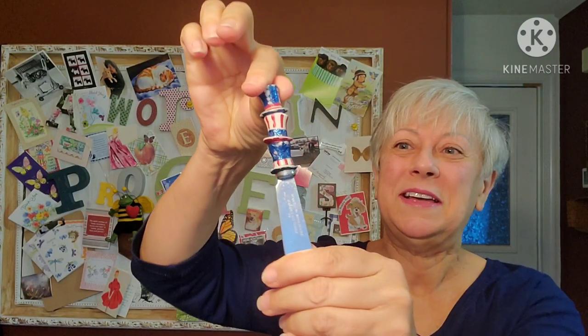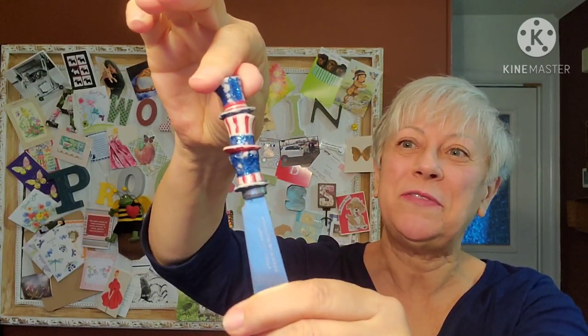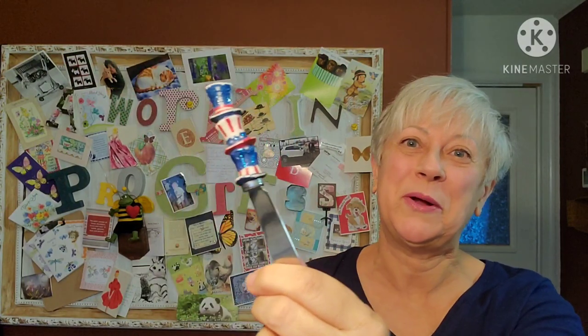When Nicole and I were emailing back and forth, she said there was one piece in there for my junk jar, and I think I know what it is - it's this spreader. You're right, Nicole, that will go perfectly in my junk jar. Thank you very much for that.